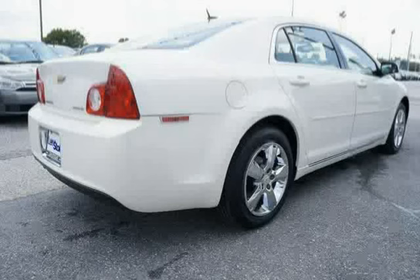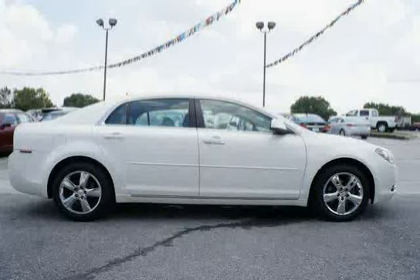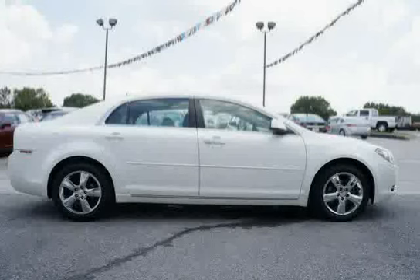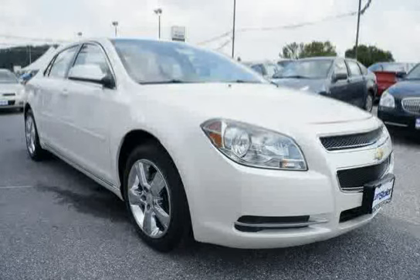XM radio is standard on more than 50 2010 GM models, including three trial months of service. XM turns your world on with commercial-free music channels for virtually every music genre, all in amazing digital quality sound. Turn on your favorite sports, the biggest names in news, talk and comedy.